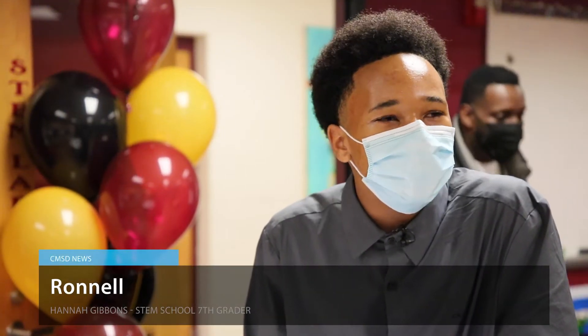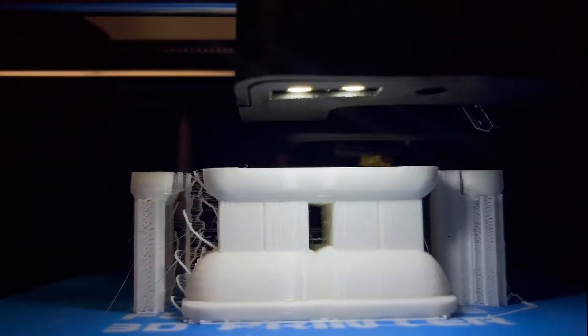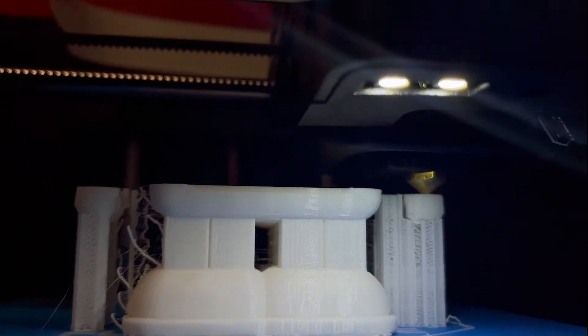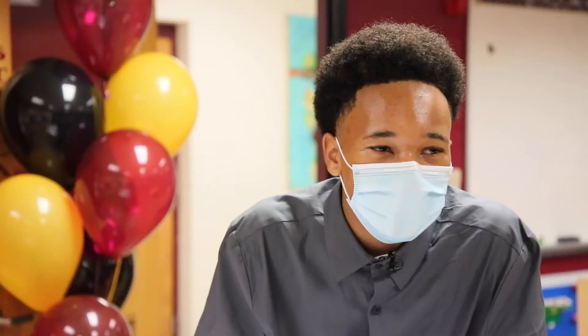What I think about the STEM lab opening up at the school is that I am very excited to have all these things I never had before. I always liked Legos, and then one day I saw it had a build-your-own Lego section, and then you can print your own Legos. I'm very happy that I'm learning all this new stuff that I never learned before.